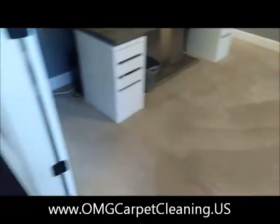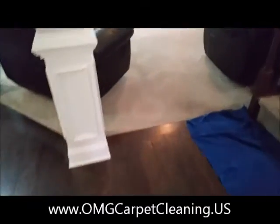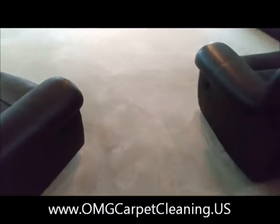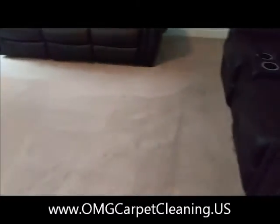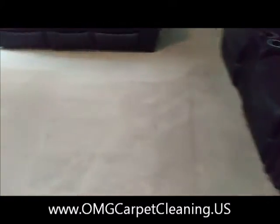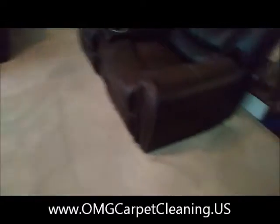Mitch here with OMG Carpet Cleaning in Ticulah, Georgia today. We are on our first job. This job is five areas. The carpet was in pretty good shape — it was just a general cleaning. This was a recommendation, a referral from one of our other clients.